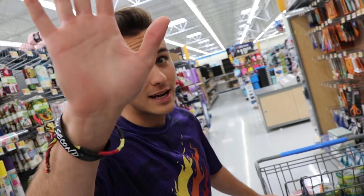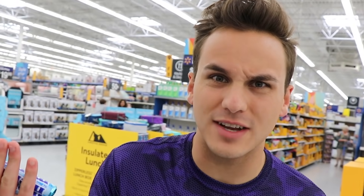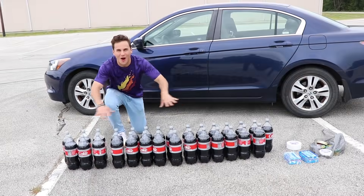They didn't sell the Mentos in bulk so we had to get individual packs, which might actually work better — we can toss the whole thing in without unwrapping it. I'm telling you, this is gonna work. We're gonna get this car moving. I'm calling it right now: this car is going 25 miles an hour.